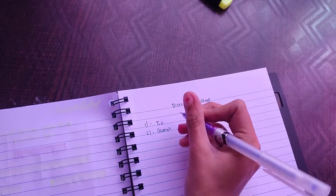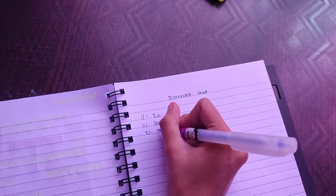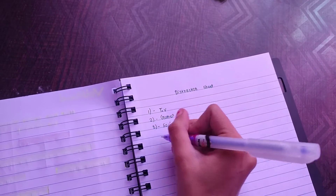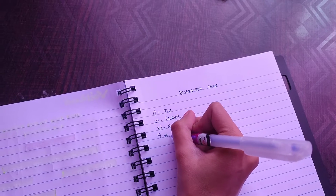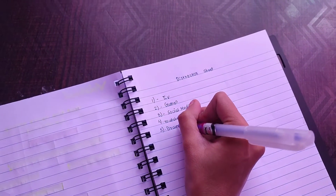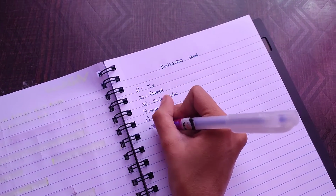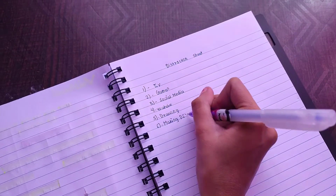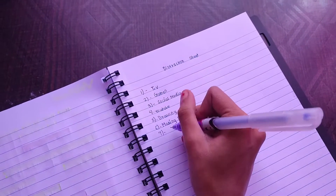Your distractions could be social media, YouTube, any game, craft, or drawing. Use this distraction list as a reward sheet. If you studied for 2 hours, take any 1 reward from the distraction sheet. If you studied for 3 hours, take any 2 rewards. If you studied for 4 hours, take any 4 rewards from the distraction sheet.